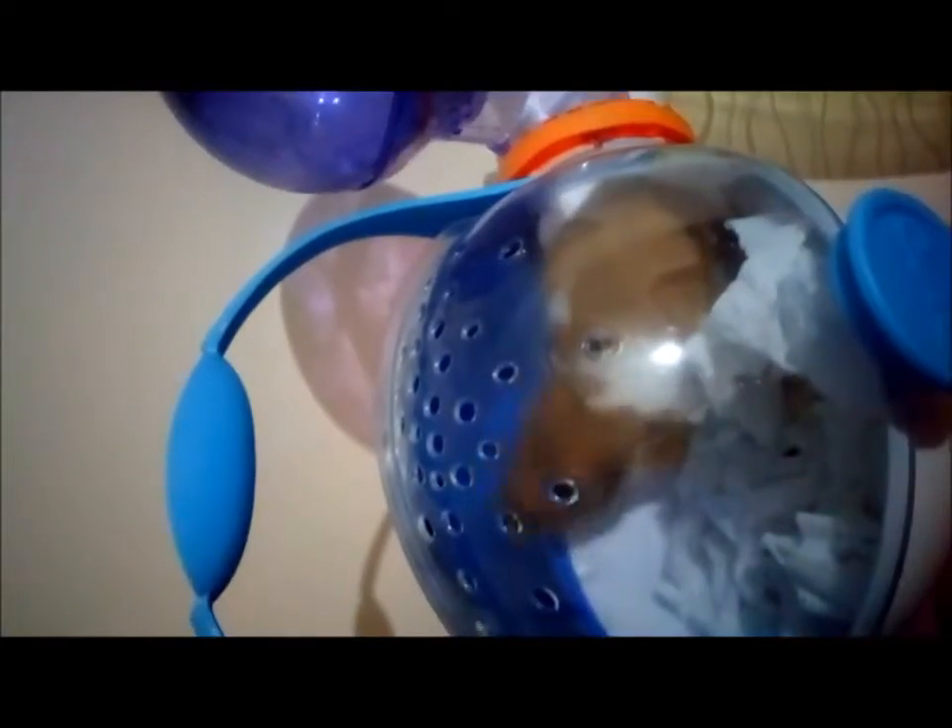Are you a chunky monkey? Why are you stuck in there? Does your bottle get stuck in the tubes? Hey chunky!